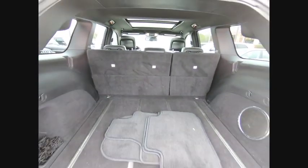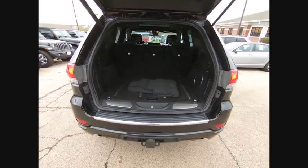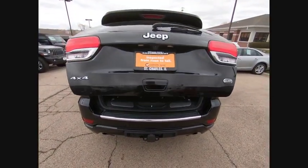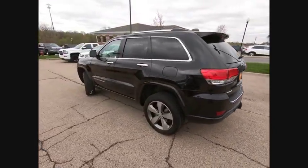navigation system, power passenger seat, traction control, leather-wrapped steering wheel, dual airbags, air conditioning, heated rear seats, power steering, alloy wheels.